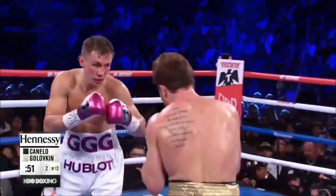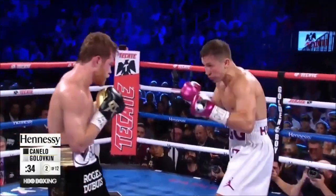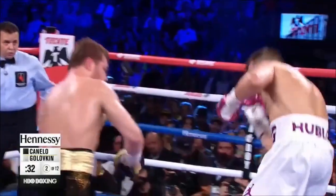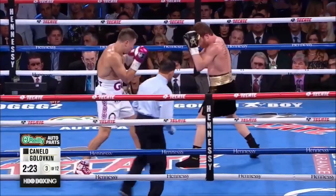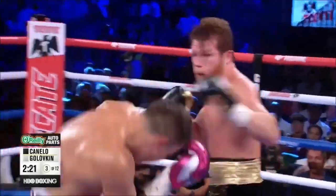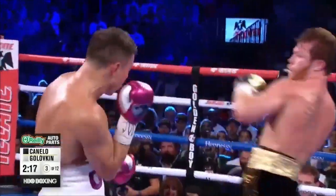Good body shot. Canelo opens with the left hook, ducks under another shot. Good body shot by Canelo. Golovkin is the one backing up from Canelo, and Golovkin can't seem to do anything about it yet. Body shot by Canelo — he continues to lead in that category.